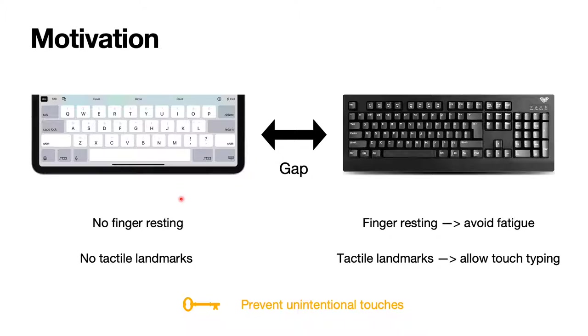Only if the keyboard can prevent unintentional touches can the user rest their fingers on the touchscreen keyboard, and also have the opportunity to acquire tactile feedback from the keyboard. So the motivation of the Typeboard is to close the gap between the two keyboards by solving these problems.